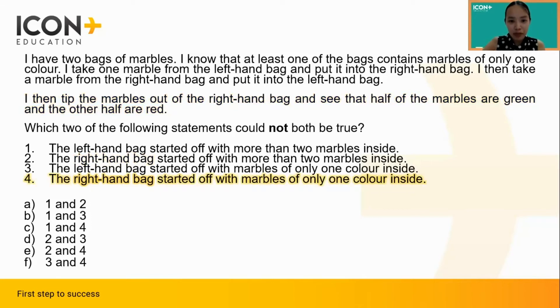So first, let us suppose that statement four is true, so that all marbles in the right handbag were originally the same color. Since in the two moves only one marble was taken out of the bag and then another one was put back in, at the end it could only contain at least one marble of the opposite color. Since we know that the final proportion of red and green marbles in the right handbag is half and half, this means that it must only contain one red marble and one green marble. The total number of marbles in the bag is therefore two, so statement two cannot be true. Therefore, just from this, we can already choose E as our answer without even needing to look at the other choices.